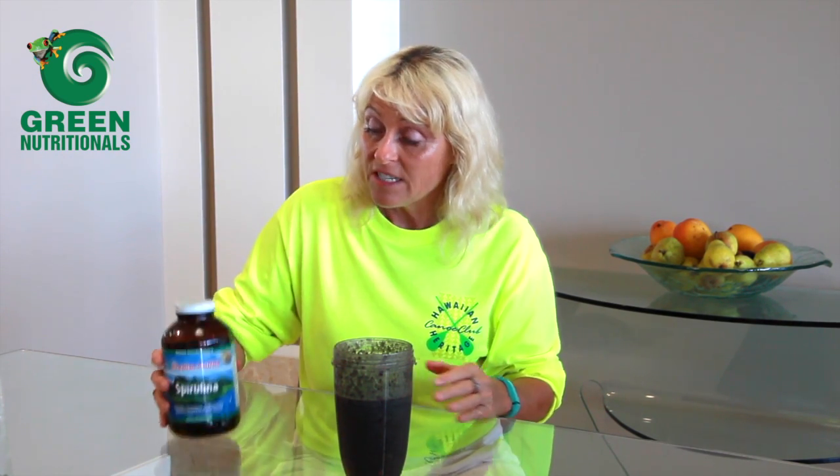Once I've made my smoothie, I then find the perfect place to sit and I take five minutes. The reason I do this is for digestion — I love having that quiet time. The beauty of Hawaiian Pacifica Spirulina is I know that it's got everything I need in it. It's full of anti-inflammatory agents, it's got all of the antioxidants I need, and it alkalizes any acidity that I've got streaming through my body.